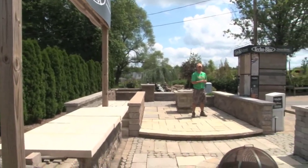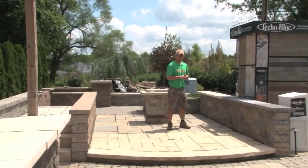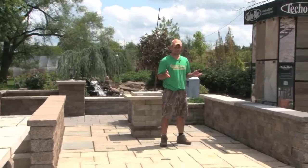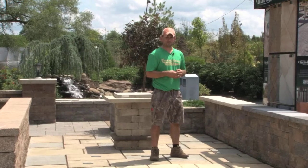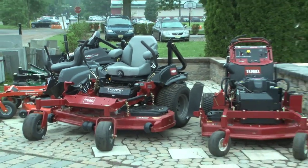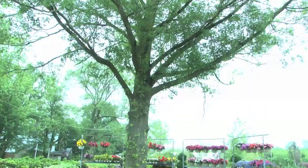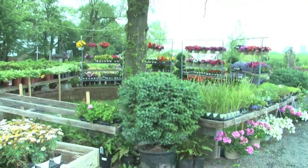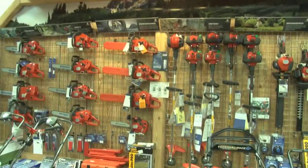I invite you to come down to Central Jersey Nurseries and look at our Techo-Bloc display in person. Browse as long as you like, any time of day. We're here to help you even when we're closed. Sean, Troy, and I invite you to stop at Central Jersey Nurseries for all your indoor and outdoor needs.